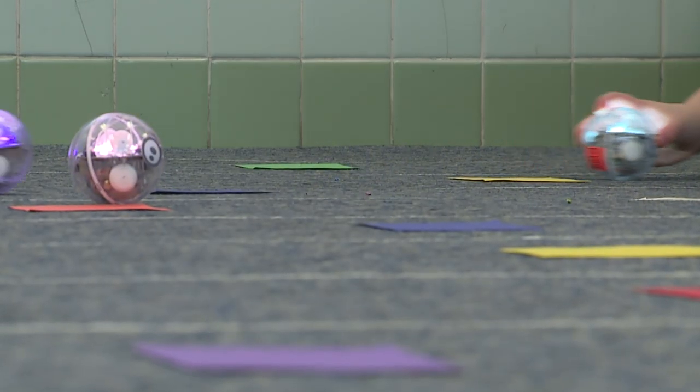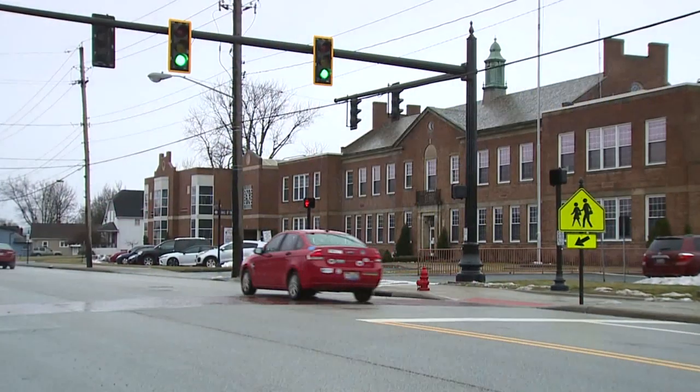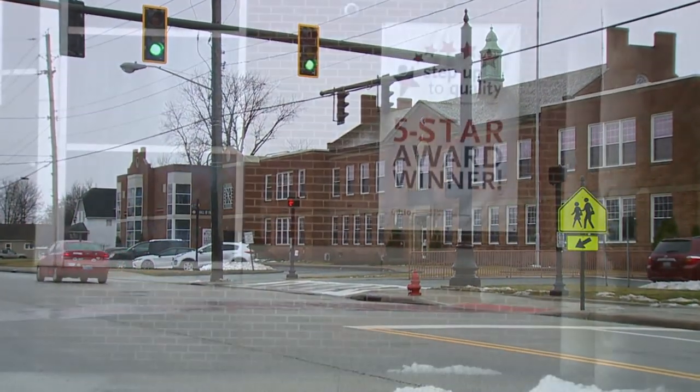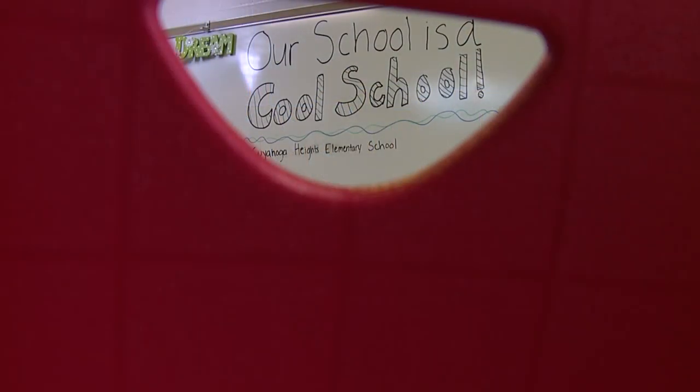Science is always a hands-on experience for students at Cuyahoga Heights Elementary. Located just south of Cleveland along East 71st Street, the small village of Cuyahoga Heights is home to this week's Cool School.